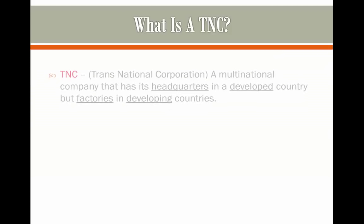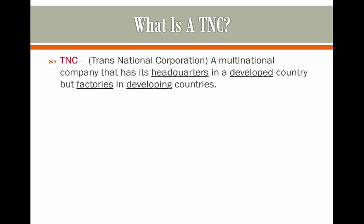What is a TNC? A TNC stands for a Trans-National Corporation, and this is a multinational company that has a headquarters in a developed country, but mainly operates with factories in developing countries.